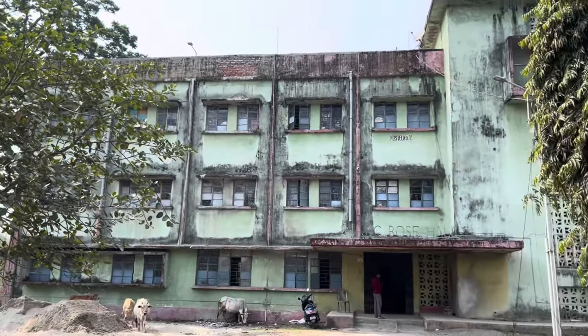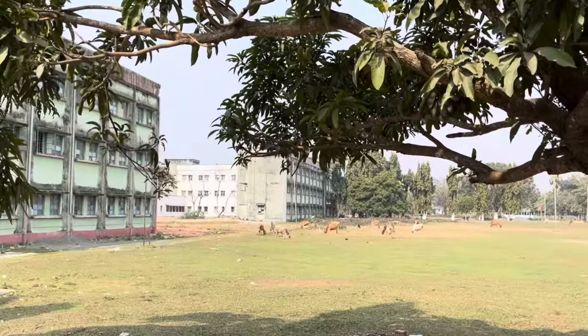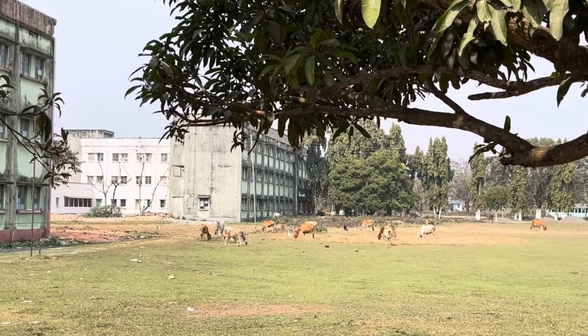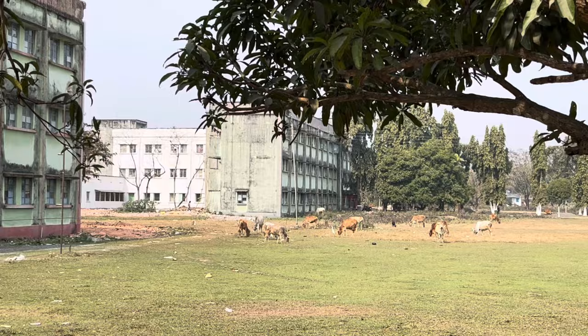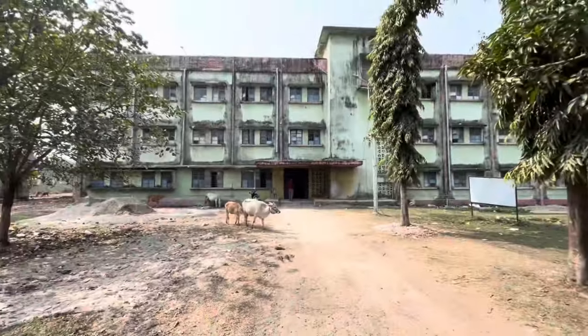Outside our hostel looks something like this. Hostel number 2 is here, and number 1 is the second year hostel. There are also 3rd and 4th year hostels which I will show you later. Now let's go inside.